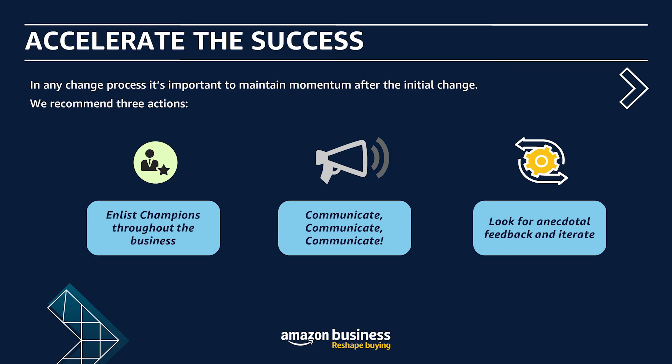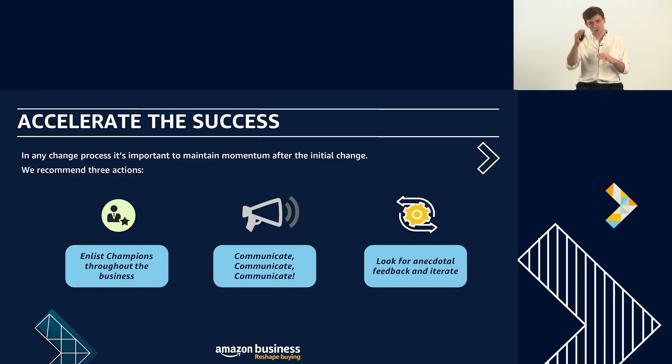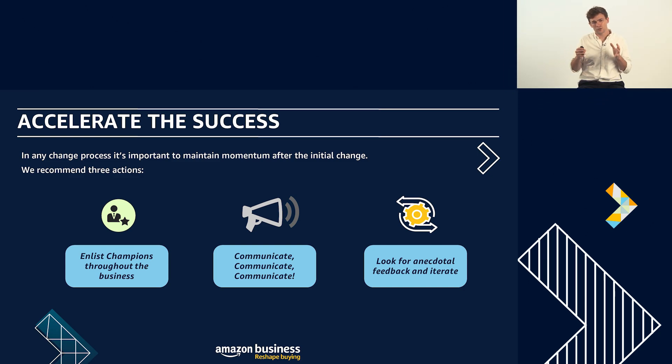The first recommendation is enlisting champions throughout the business. We've already seen in the data who the top spending users are — that's really powerful information. Start to reach out to some of those top spending users and almost employ them as your Amazon Business advocates across the business, so you can build advocates who will be the go-to people for others in the organization to contact and really spread the message and spread the good news.